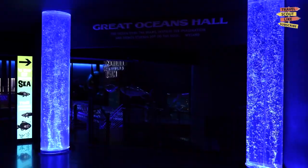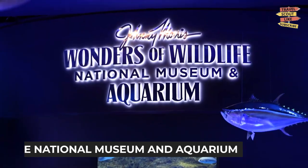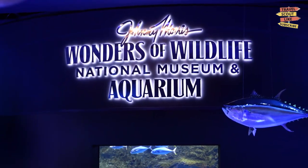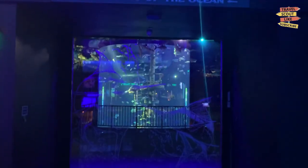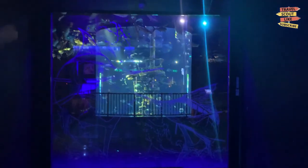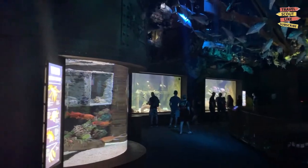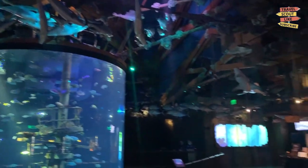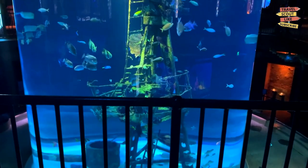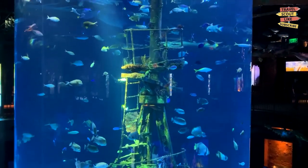Prepare for an immersive wildlife experience at the Wonders of Wildlife National Museum and Aquarium. This world-class facility showcases the beauty and diversity of the natural world. Explore stunning exhibits, observe marine life up close in the aquarium, and learn about conservation efforts. The Wonders of Wildlife National Museum and Aquarium is a true treasure for nature lovers.